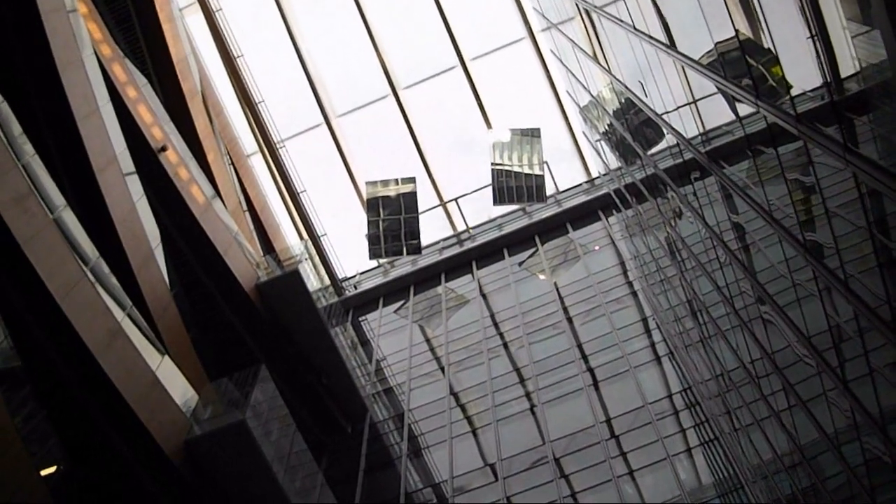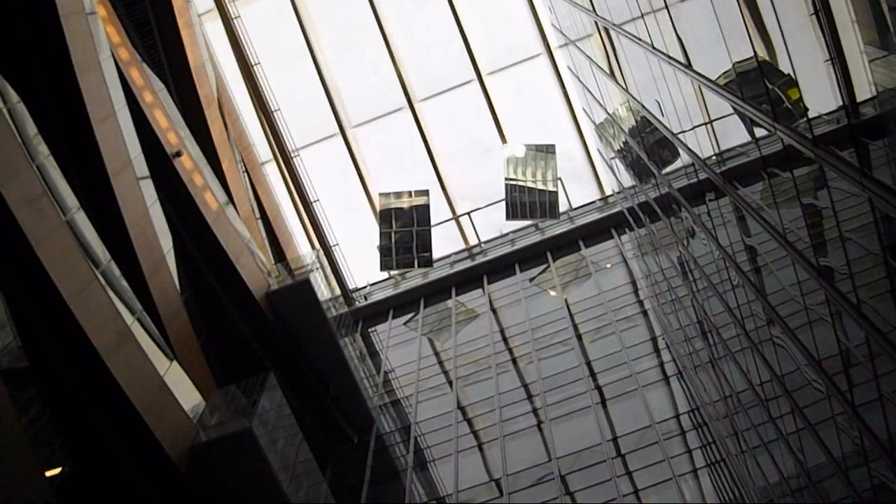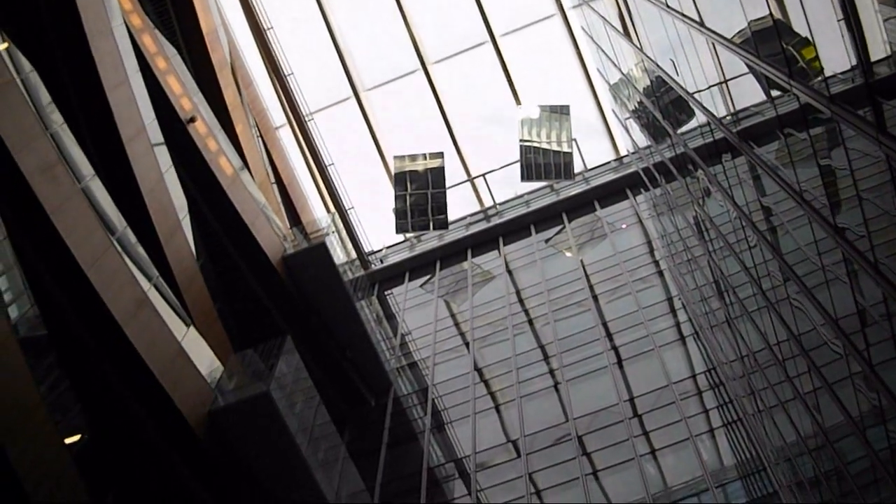These two pieces of mirror track the sun and reflect light back into the building. This is where some of the sunlight ends up — inside the building.